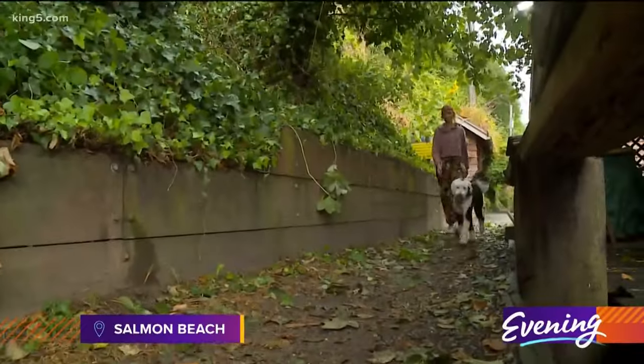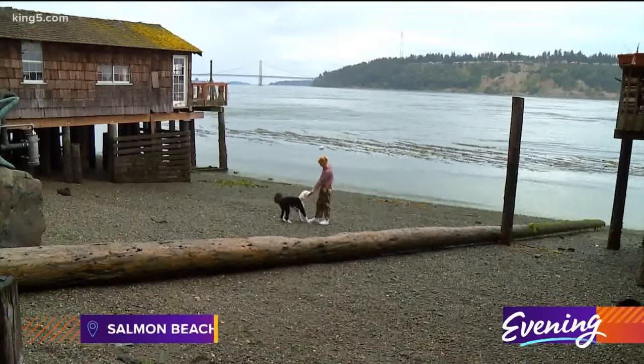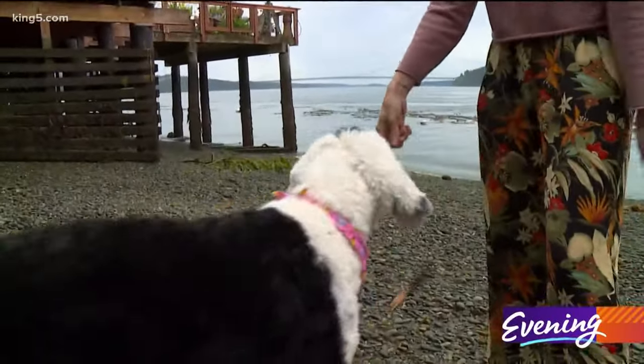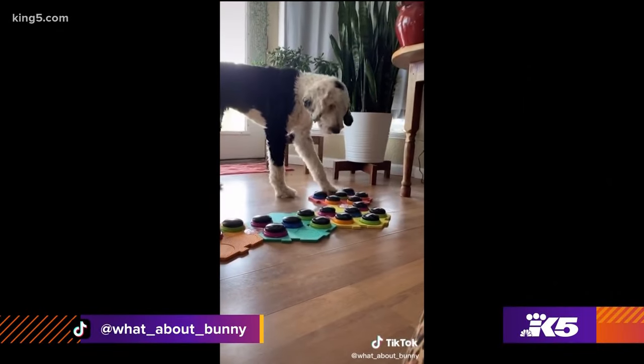Let's go to the beach. Bunny, a one-year-old sheepadoodle, is well beyond mastering commands like sit and stay. In her own way, Bunny is learning to talk.